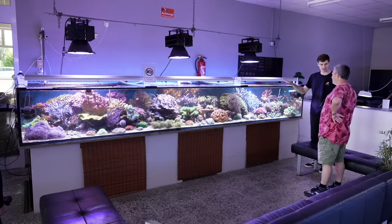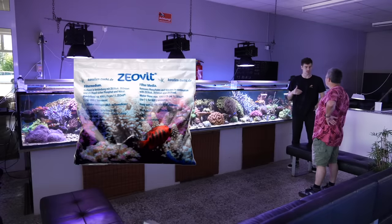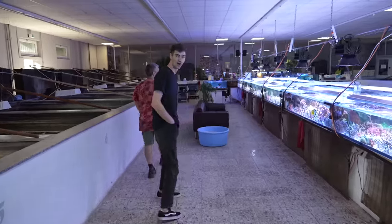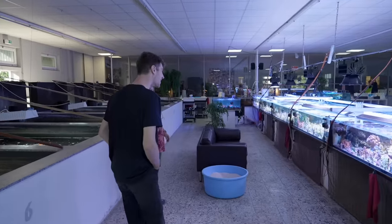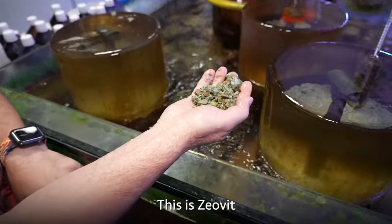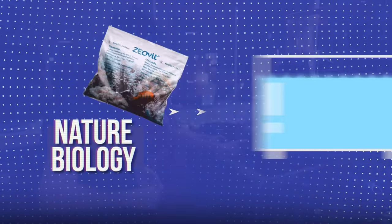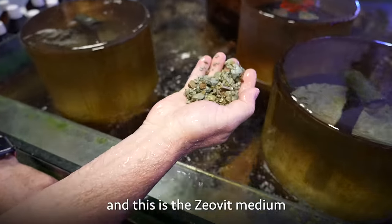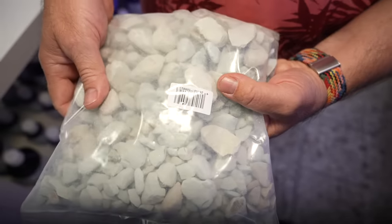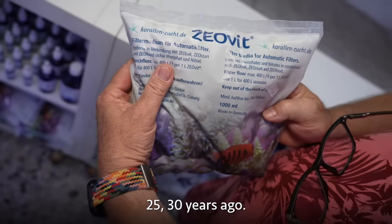The tank is running Zeovit. Thomas actually started Zeovit, which is very famous. He explains: it's a product that gives natural biology to the system. This is a Zeovit filter and this is the Zeovit medium. That's what they've been selling now for 25 to 30 years.